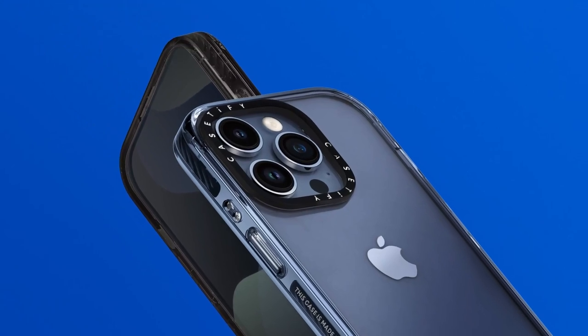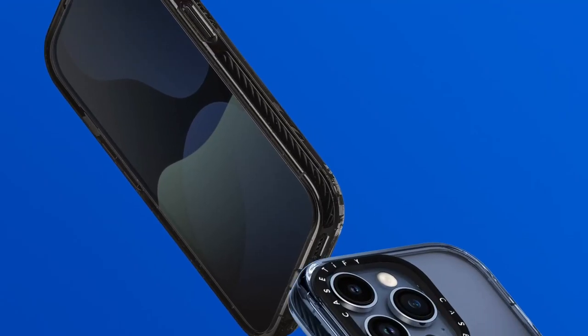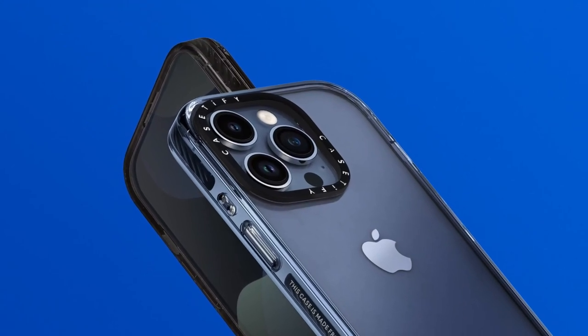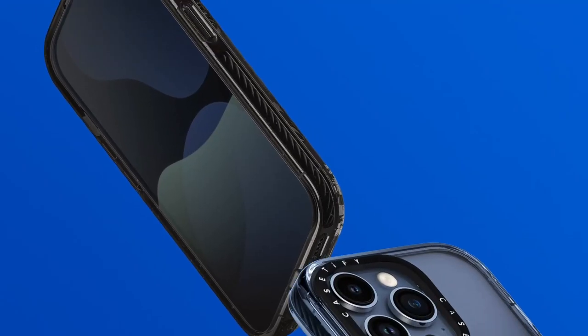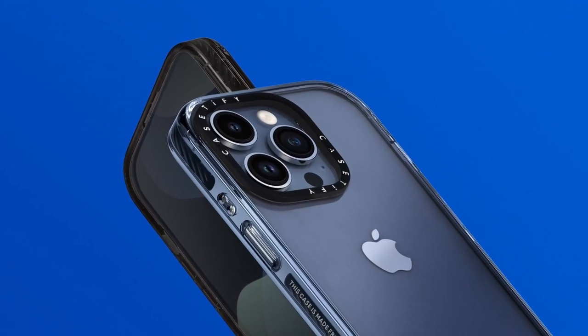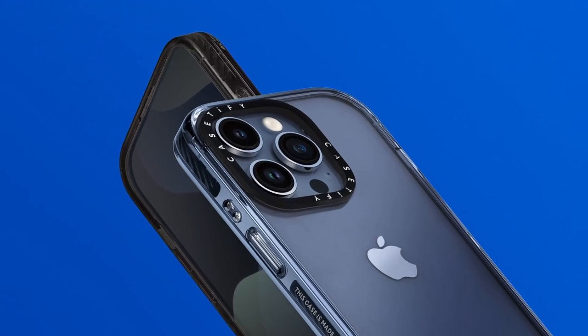Plus, the case includes side sockets that make it super easy to attach charms or accessories — perfect for adding a personal touch to your device. And for those who love the convenience of wireless charging, you're in luck. The Casetify Impact case supports this feature, allowing you to charge your phone without the hassle of removing the case.